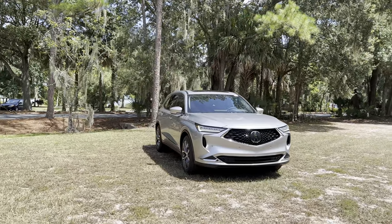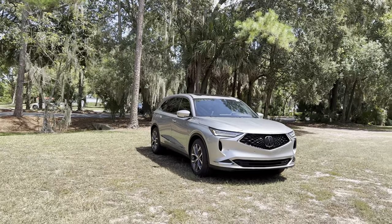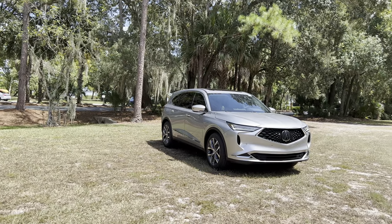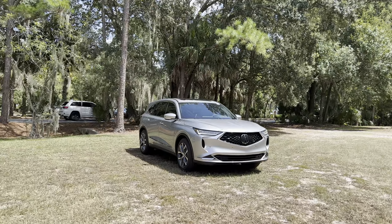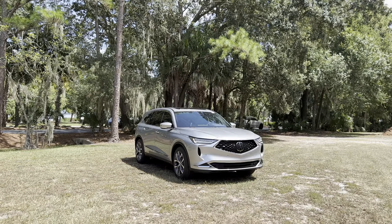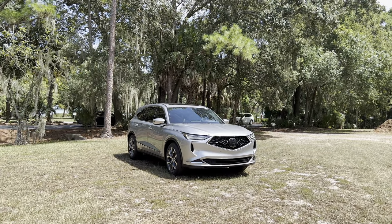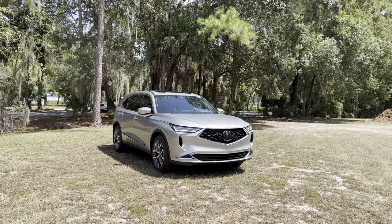You can upgrade about $4,000 to the Tech trim, which includes navigation, ELS Studio 12-speaker sound system, premium leather interior, rain-sensing wipers, front and rear parking sensors, and power folding side mirrors. The A-Spec and Advanced packages are only available in all-wheel drive, but the base and Tech are available in either front-wheel drive or super-handling all-wheel drive. There's also the all-new Type S with a 3.0-liter twin-turbo V6, and the top-of-the-line Type S Advanced. Here we have the front-wheel drive MDX Tech at a base price of $53,750.